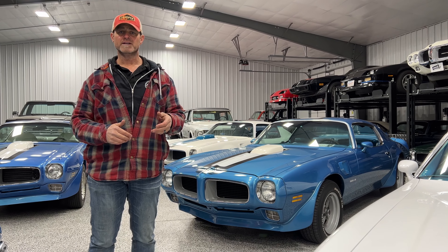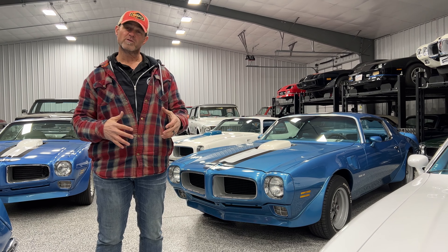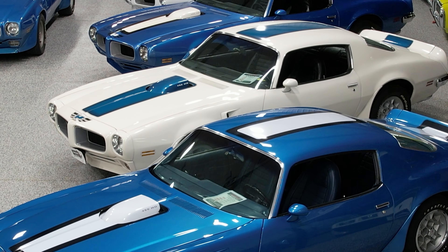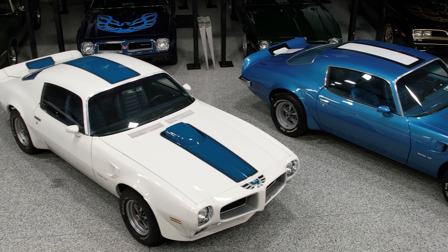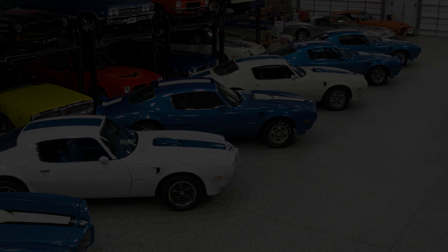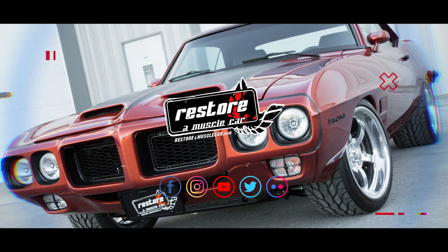We're going to try and get this video out for you guys, hopefully within the next couple of days, so you can see everything we've got going on here. Make sure that you like, share, tag, and follow Restore A Muscle Car on our Facebook, our website, our Instagram, and especially our YouTube channel. We're trying to come out with weekly videos to update you on not only the cars we have available in-house, but projects we're working on for customers in the shop, and new stuff coming in. We have some pretty neat stuff posting this week on some really rare cars coming in from clients. We'll see you next week.